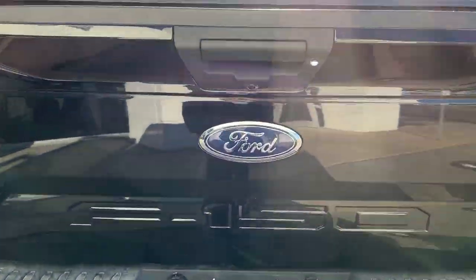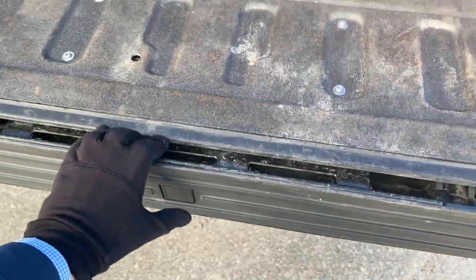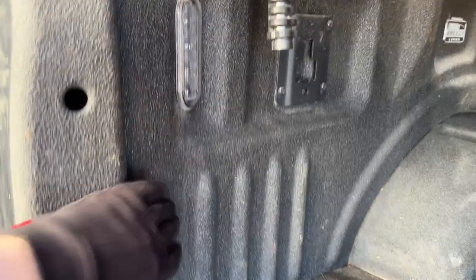Reverse camera, trailer tow package, and then in the tailgate you do have your tailgate step. You also have a spray-in bed liner here and LED bed lighting as well.